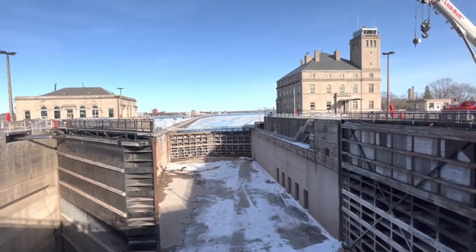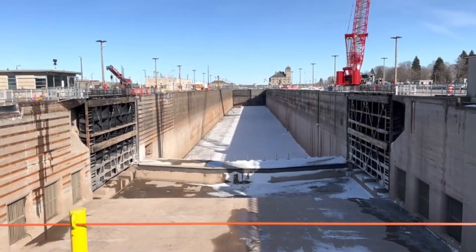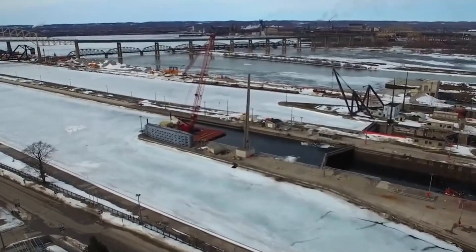Such a scenario poses a serious threat to countless industries and millions of jobs, making the construction of a new lock not just an option, but a necessity.